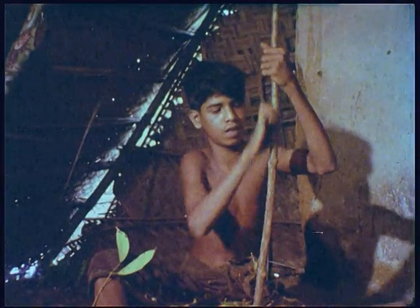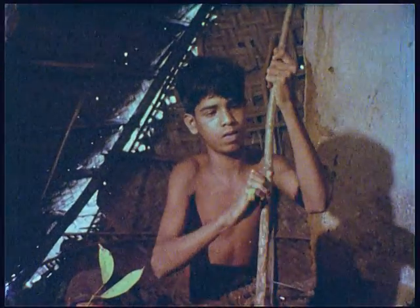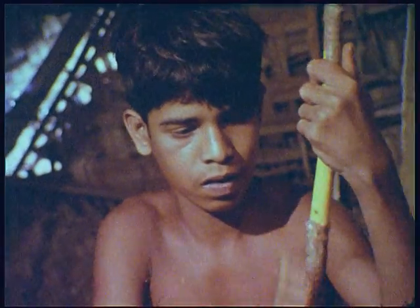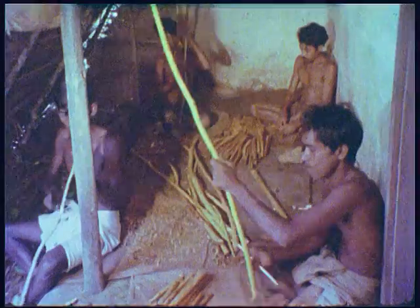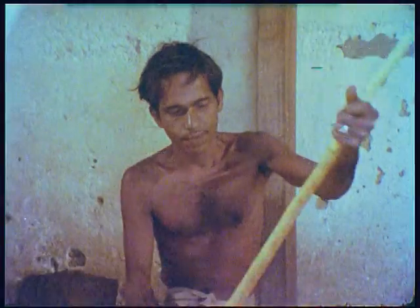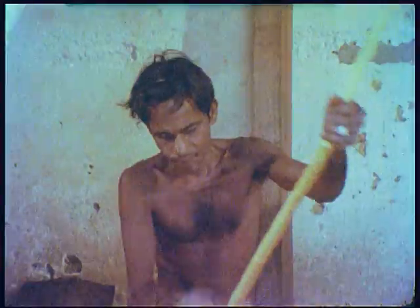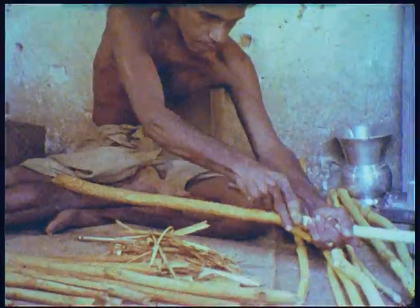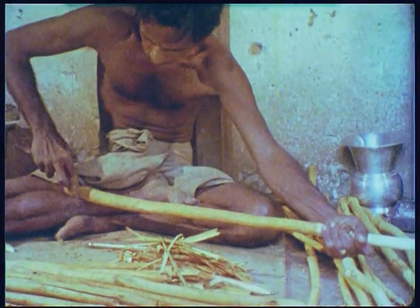Some families earn a living by marketing cinnamon. First of all the outer bark of the cinnamon tree has to be removed by scraping. When the bark has been scraped clean, incisions are made along the length of the branch into a second layer of bark. It is this inner layer which produces the cinnamon we use in our kitchens.